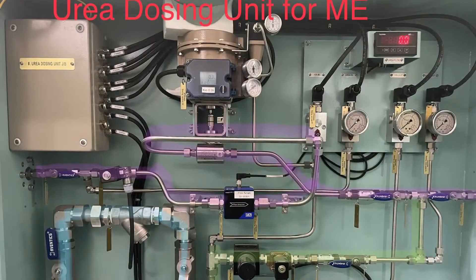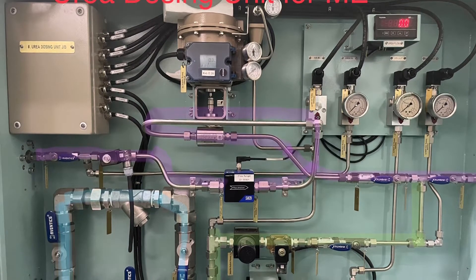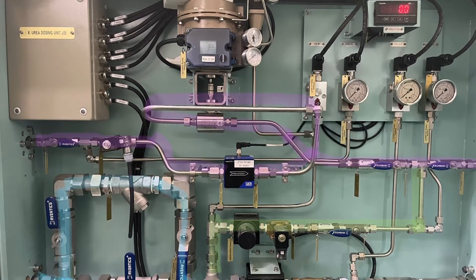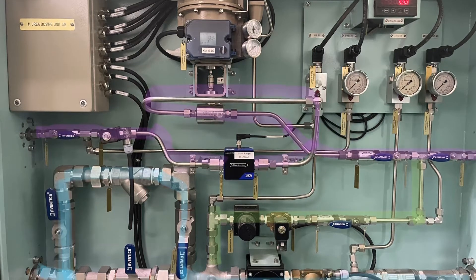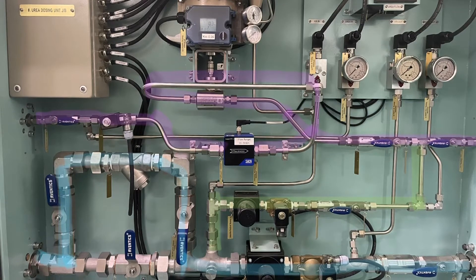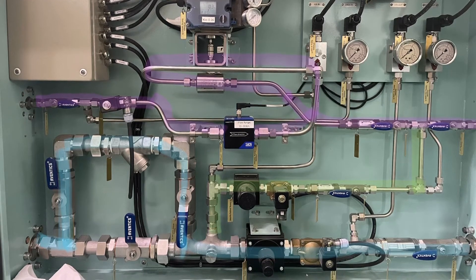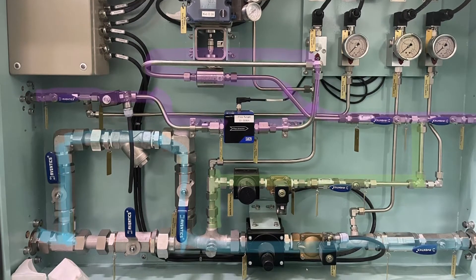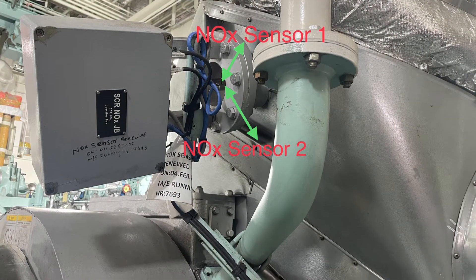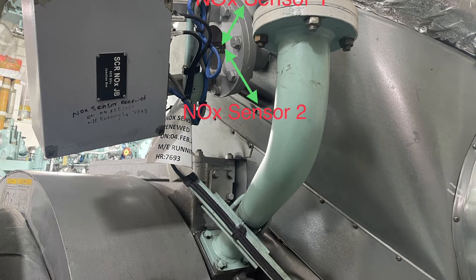The next is the urea dosing unit, which supplies urea based on the dosing demand signal from the control system. As shown in the diagram, the purple line is the urea line passing through the flow control valve to the injection nozzle. The blue line is assist air for urea. The green line is used to flush the urea line at stoppage. The NOx sensors measure the NOx concentration after the turbocharger to ensure that over or under dosing is not taking place.